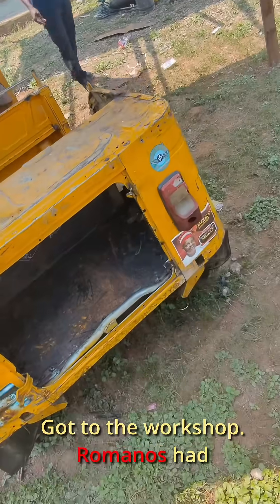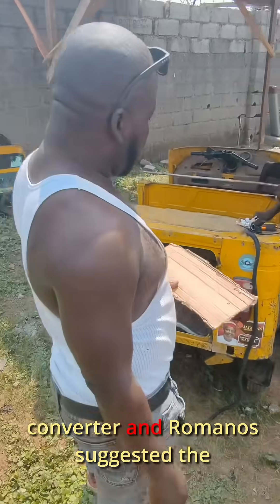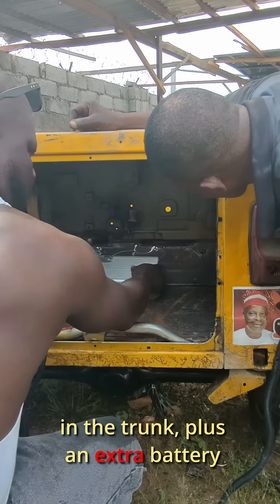Got to the workshop. Romanos had already finished yesterday's task and Balogun was deep into panel beating the keke's body. We discussed where to mount the combatter, and Romanos suggested a smarter position I hadn't even thought of. That new spot also frees up space for a battery pack in the trunk, plus an extra battery under the driver's seat.